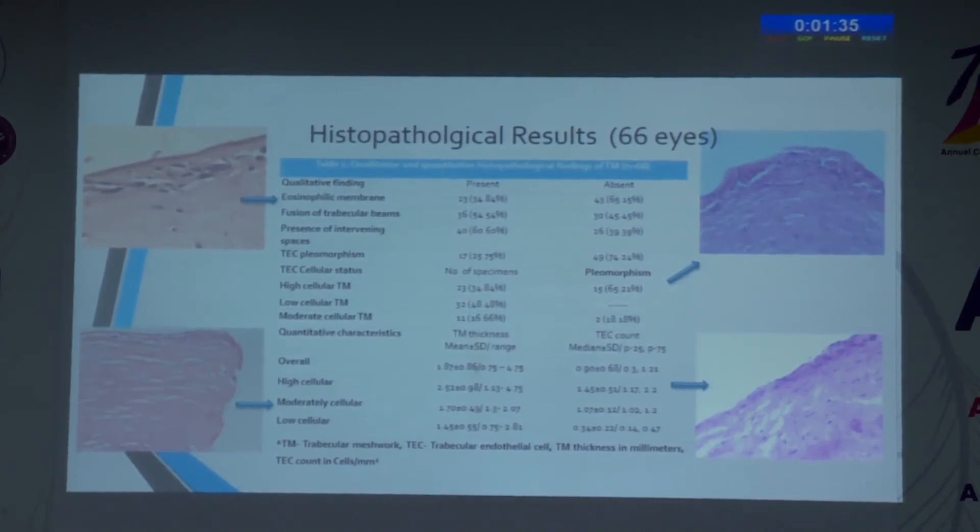In the histopathological results of 66 eyes, an eosinophilic membrane was present at the aqueous side of specimens in approximately 23 eyes (35% of cases), which is supportive of Barkan's view. However, unlike Worst, who proposed that only this membrane is responsible for raised IOP in PCG, our study did not support this, as it was absent in 65% of cases with IOP still raised. Trabecular meshwork beams were fused in approximately 54% of cases either partially or totally, yet intervening spaces were seen in 60% of cases. Pleomorphic trabecular endothelial cells were seen in 17% of cases, and most trabecular cells were pleomorphic in high-cellular specimens.